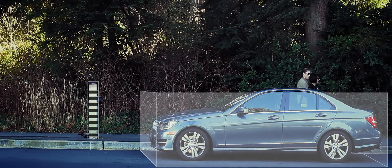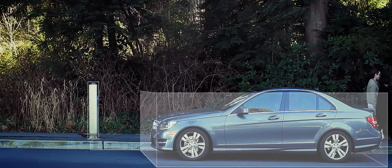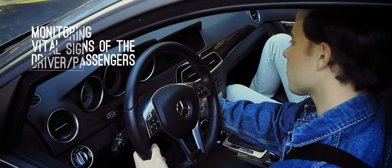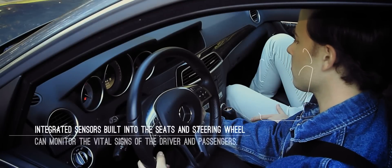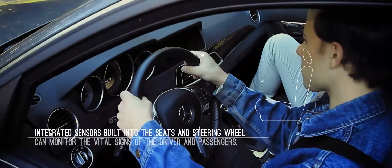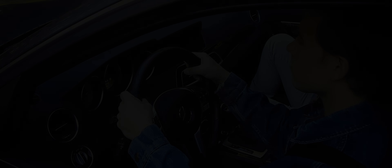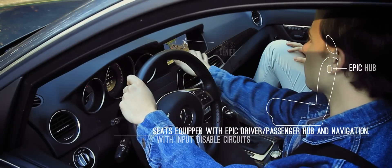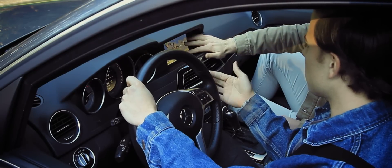But there's more. Carfield also works inside the car, measuring vital signs of the driver and passenger and monitoring their actions. We can even identify distracted drivers, stopping them from doing something they shouldn't be doing.